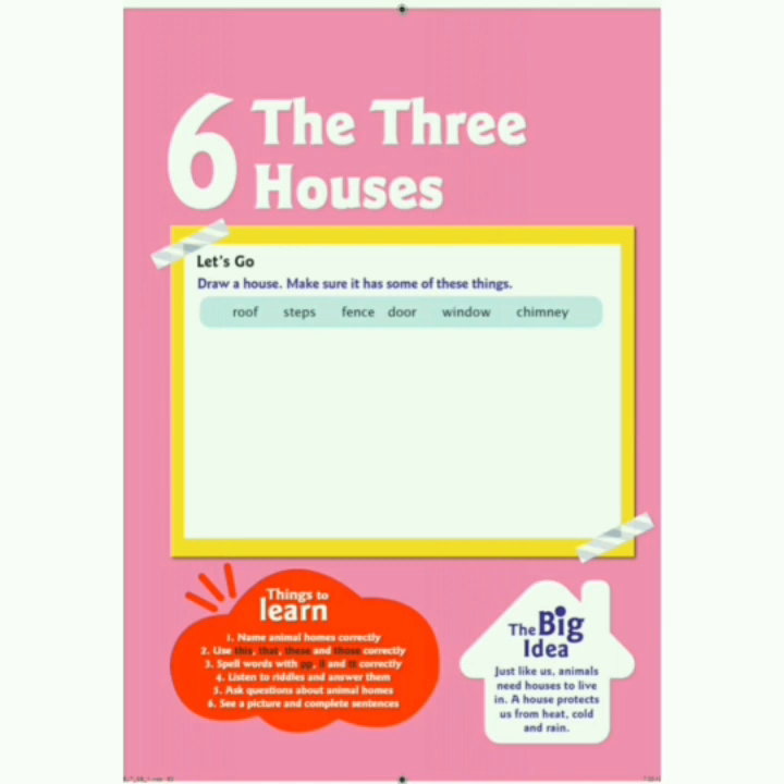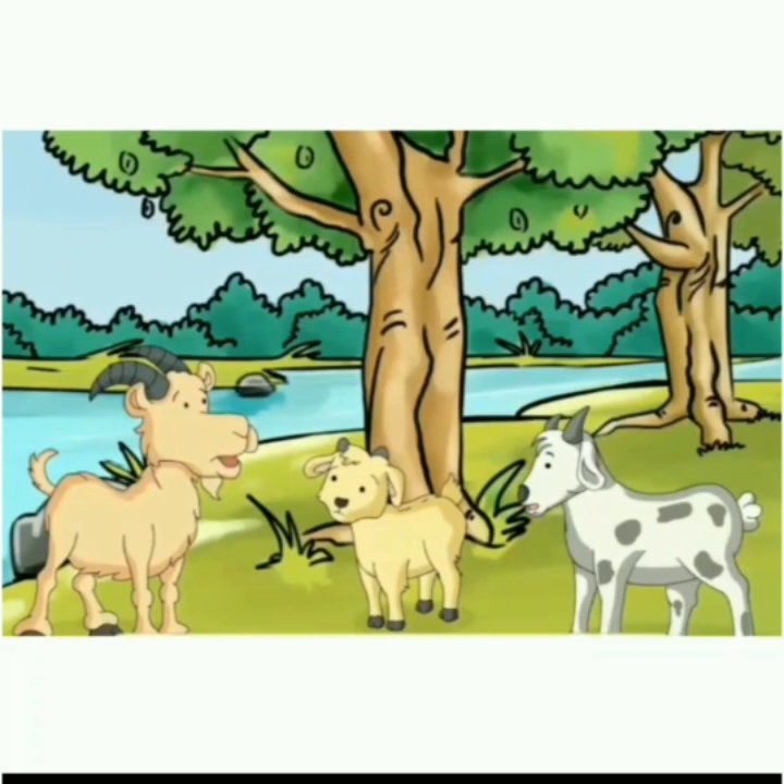Chapter 6: The Three Houses. Kids, in this lesson, we will read the story about the three goats — the big goat, the middle goat and the small goat — who built their houses for shelter from rain and storm. We will also see which goat built his house at the right place where water would not reach. So, let's start.